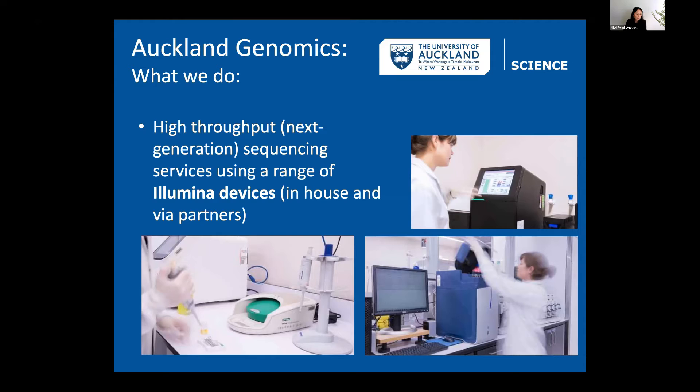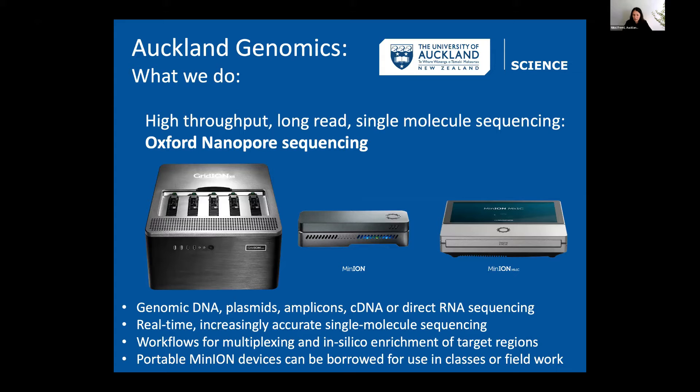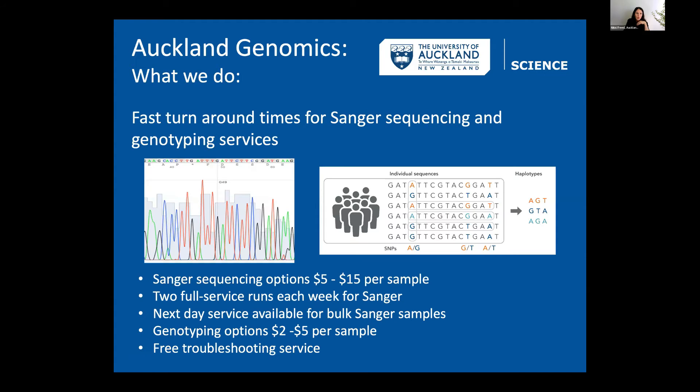We also do Oxford Nanopore sequencing. Annabelle Wibley and I consider ourselves experts in Oxford Nanopore — it's a long-read, single-molecule sequencing technology that we're growing at Auckland Genomics. We have a GridION, multiple MinIONs that you can borrow for sequencing in the classroom or in the field, and an Mk1C. We also do standard Sanger sequencing for high-accuracy sequencing of small DNA pieces.